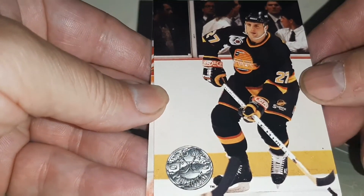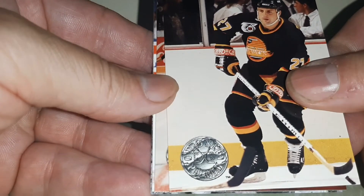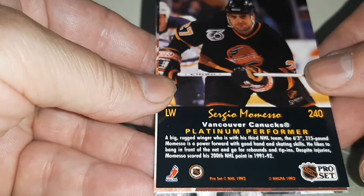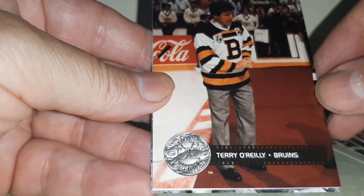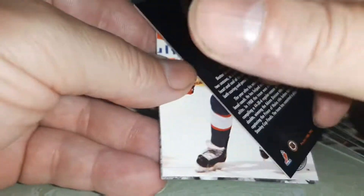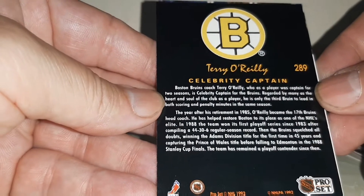I used to buy a bunch of hockey back between 90, 91 and 92. Oh, there's a name!